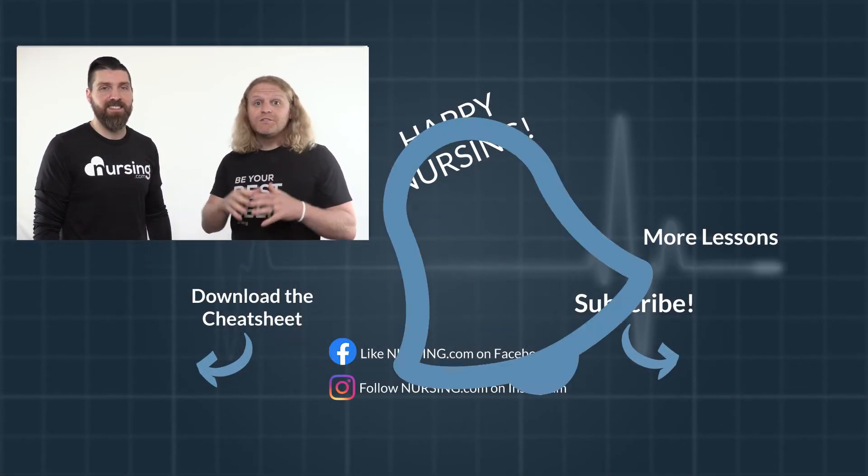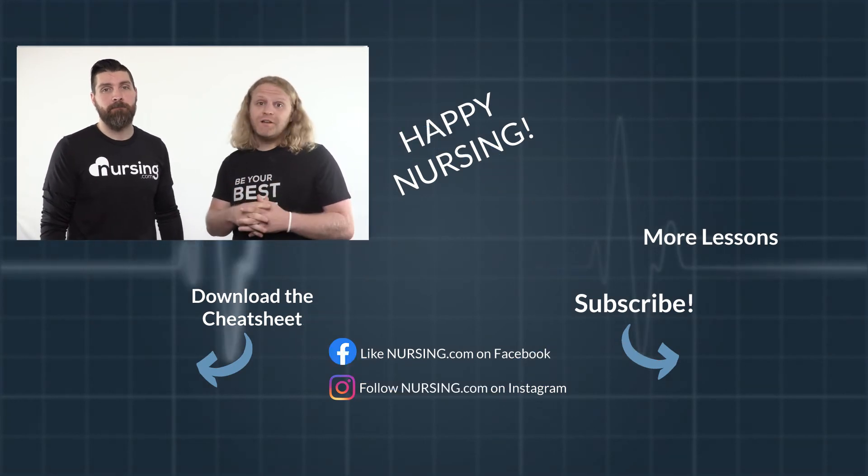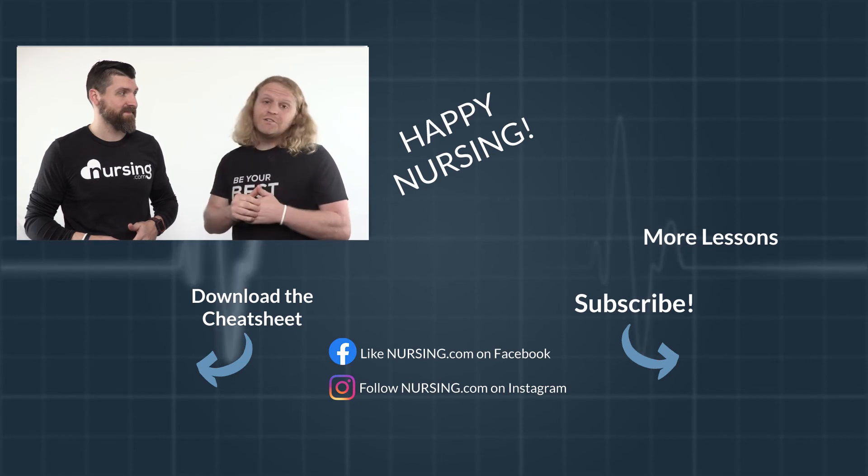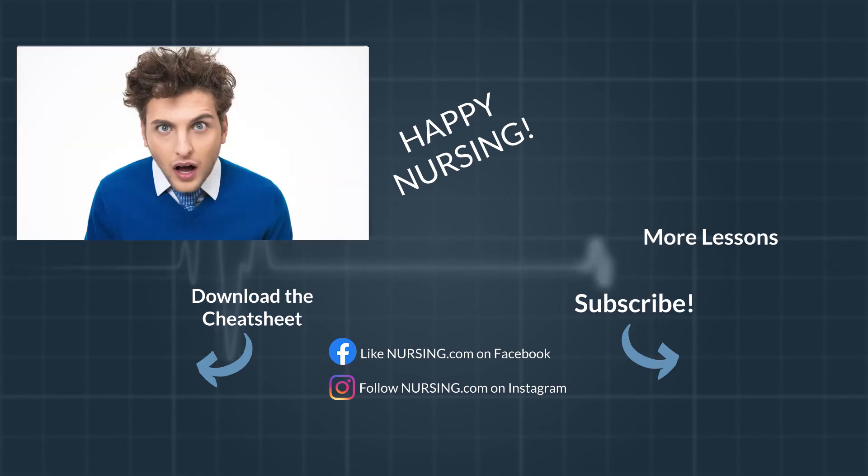Subscribe and click the little bell so you can be notified when our next nursing mnemonics video comes out. Click the little box below for your free cheat sheet. And did you know we have a free nursing mnemonics course? Click the link in the description below and you can take that course for free. Happy nursing!